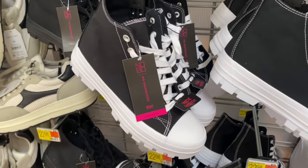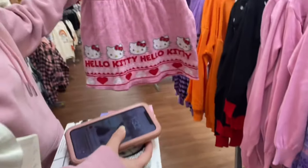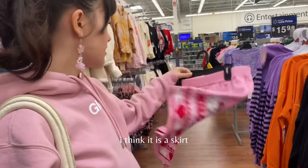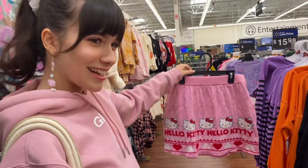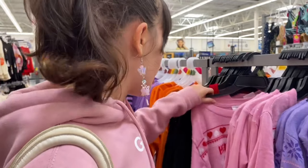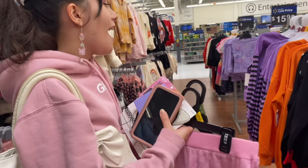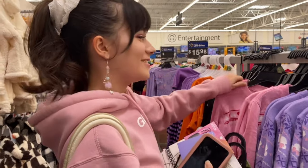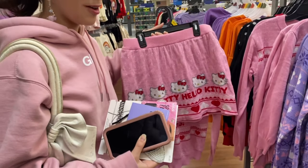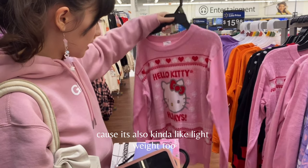They got the off-brand Stray Kids merchandise — I guess if you're a Stay and want something cheaper, come to Walmart. Oh my god, is that a skirt? Your reaction was so funny, I'm so happy I had that on camera! Walmart's gonna steal all your money today. I'm gonna have to try this on. I don't see Hello Kitty anywhere — wait, look at this sweater. Oh my god, that is really cute actually — it's also kind of lightweight.